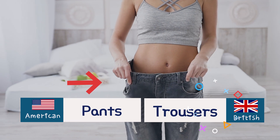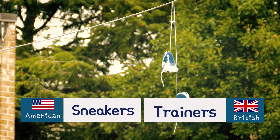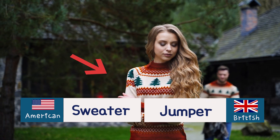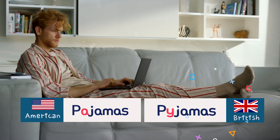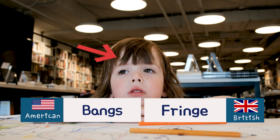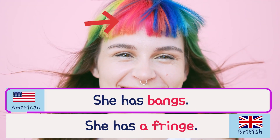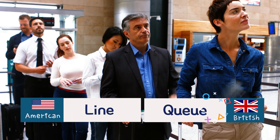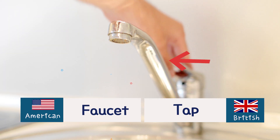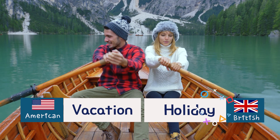Pants. Trousers. Sneakers. Trainers. Sweater. Jumper. Pajamas. Bangs. Fringe. She has bangs. She has a fringe. Line. Queue. Faucet. Tap. Vacation. Holiday.